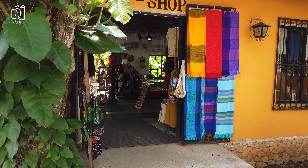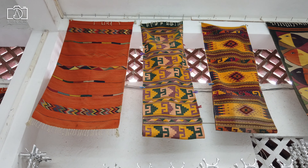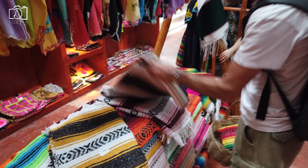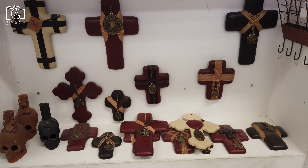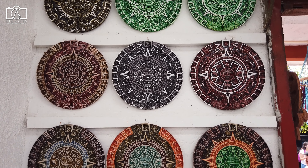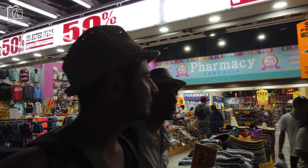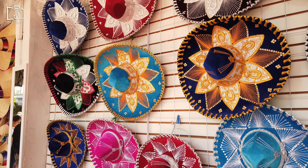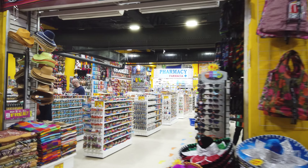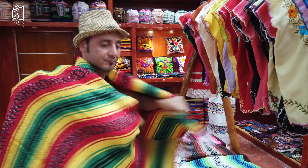Exploring the Tulum Bazaar is an adventure in itself, offering a colorful array of local crafts, textiles, and souvenirs that reflect the spirit and culture of the region. Wander through the bustling market stalls to find handmade jewelry, vibrant Mayan fabrics, and unique art pieces that tell the story of Tulum's rich heritage. The Bazaar is also a great place to pick up natural beauty products made from local ingredients like coconut, aloe vera, and Mayan honey. Shopping here supports local artisans and provides a tangible connection to the community and its traditions, offering a treasure trove of authentic and meaningful items.